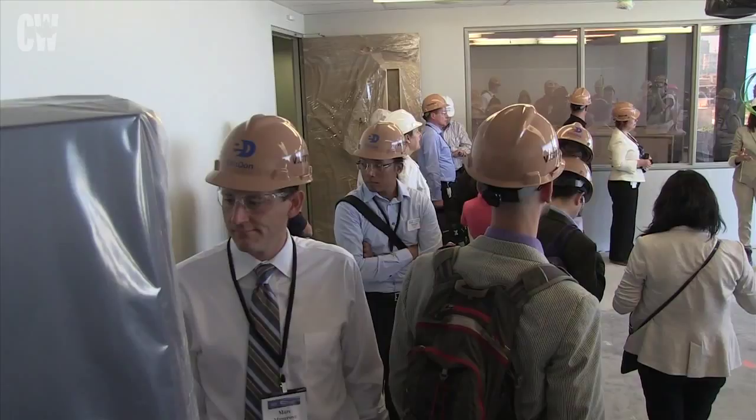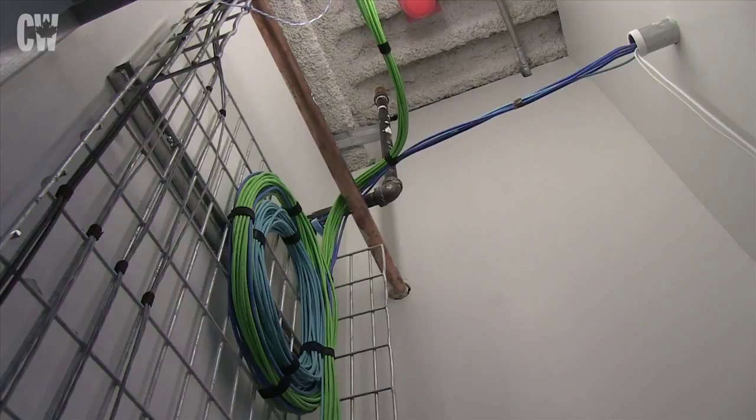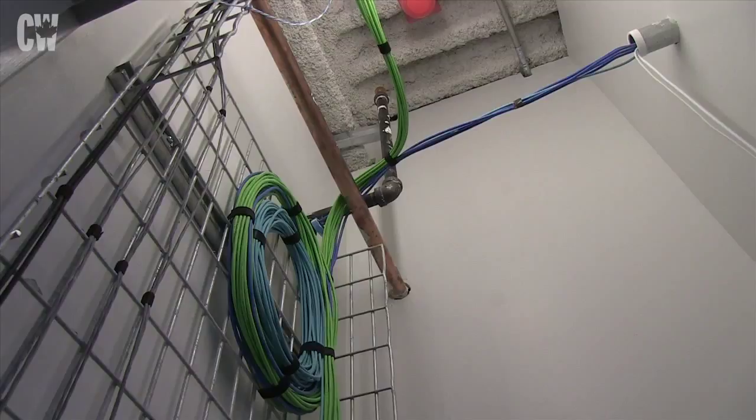Because the campus is so dependent on technology, developer Ellis Don and suppliers including Cisco Systems, Honeywell and Fifth Light had to pre-configure and test the entire system in a laboratory environment before disassembling it to rebuild on-site.